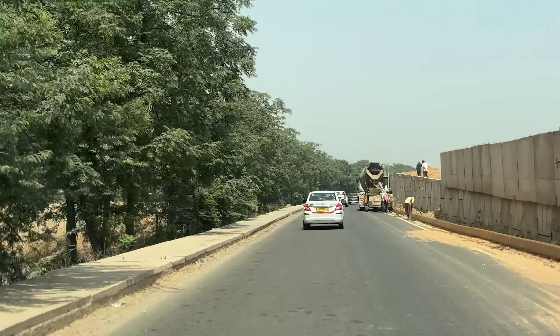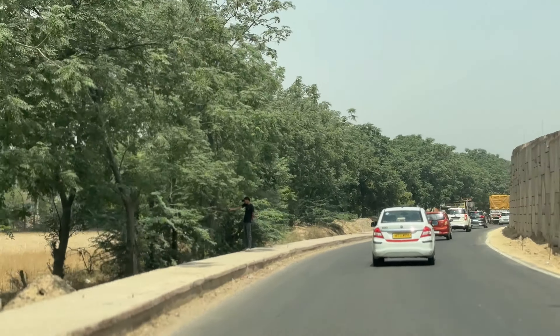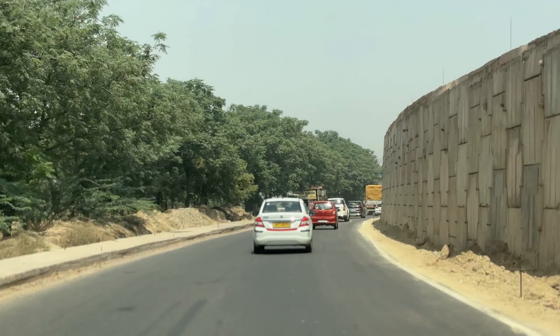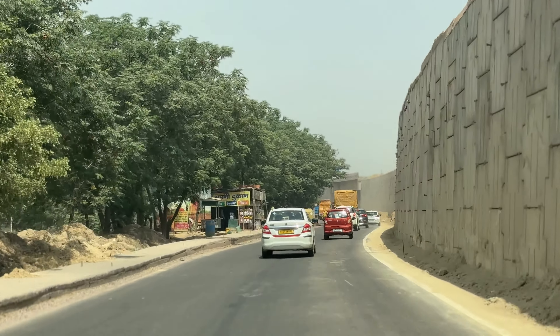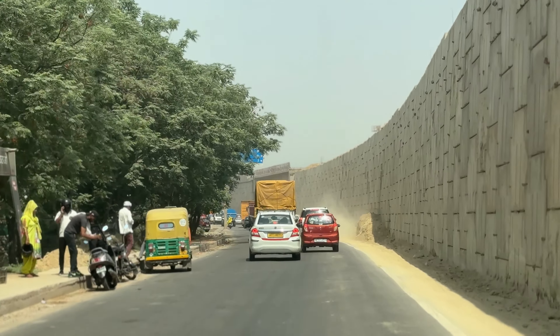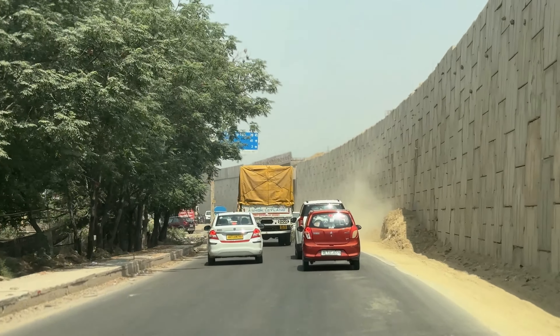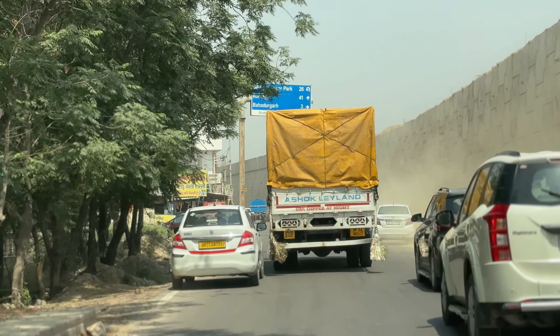As I told you before, in the intersection of UER and Bahadurgarh, there is a little work remaining that will be completed in about half a month. As I told you before, in the entry and exit, Halkapul works in the same way.